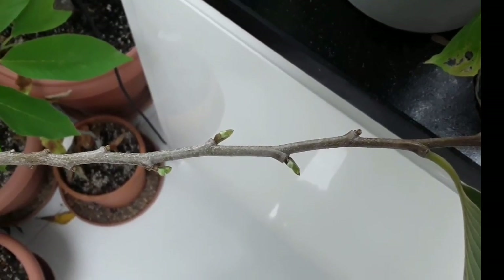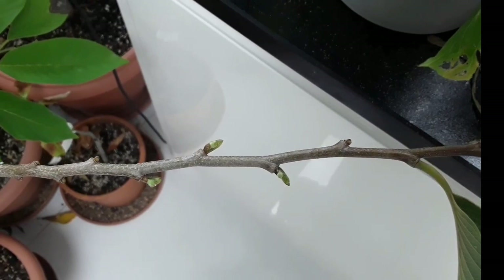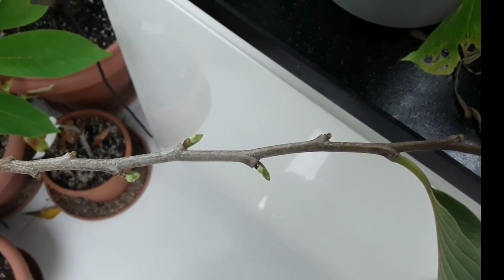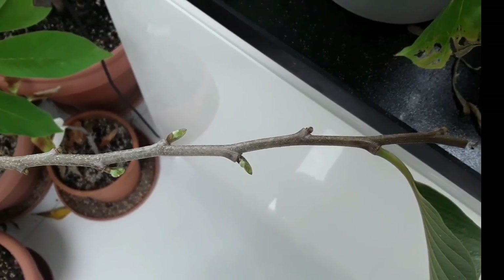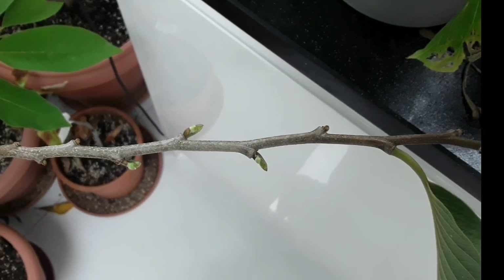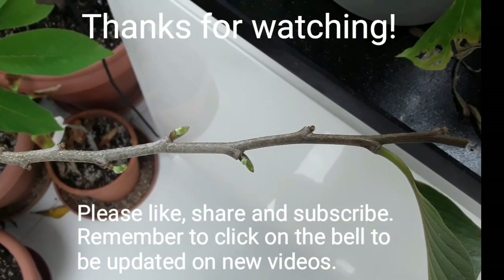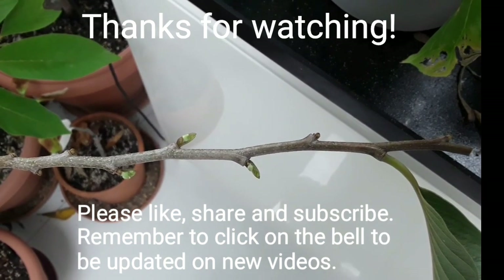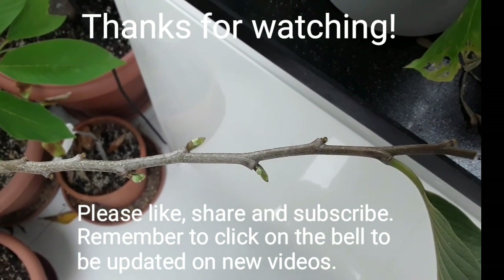Thanks everybody for watching. Please remember to give the video a thumbs up and share it with anyone you think might be interested. Please subscribe to my channel, and remember if you hit the bell you'll be updated on new videos — which will hopefully include the flowers opening on this Atemoya Geffner at some time in the future. Catch up with you all soon. Bret out for now.